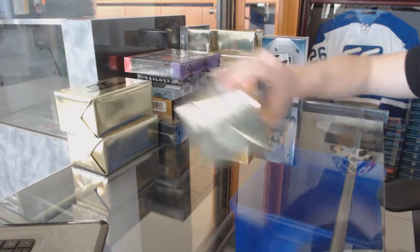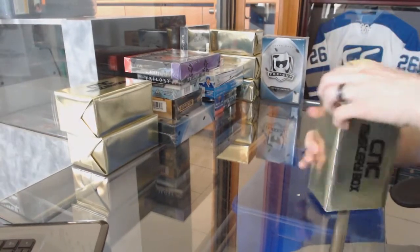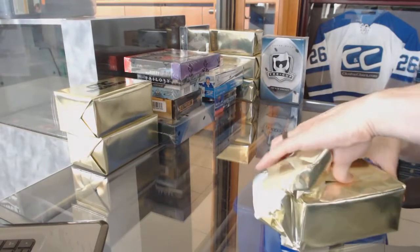CNC group rig number 6980. We're going to start with the three CNC VIP gold mystery boxes.